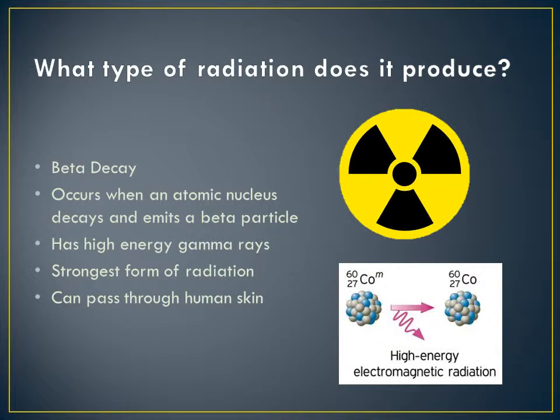What type of radiation does it produce? Cobalt-60 releases a type of emission called beta decay of Cobalt-59. Beta decay occurs when an atomic nucleus decays and is accompanied by the emission of a beta particle. Cobalt-60 produces high energy gamma rays which can pose a risk if consumed through contaminated water and food. This type of isotope is the strongest form of radiation and the only type that can pass through human skin.